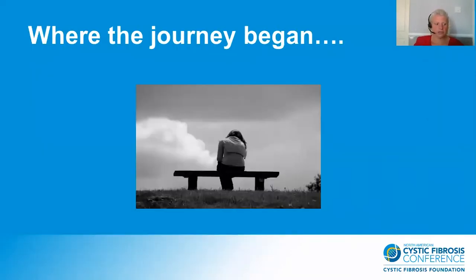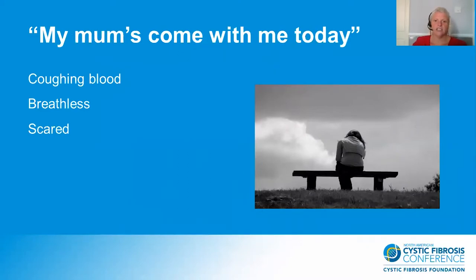So where did the CF Health Hub journey begin? It started with a young lady who had a very supportive father, and he helped her to take her nebuliser treatments in quite a strict routine. She required minimal support from us and would attend independently about every three months for a regular checkup appointment. But one day she arrived with her mum, which struck us immediately as quite unusual. She said she felt very unwell, breathless, had been coughing up blood, and she felt very scared.